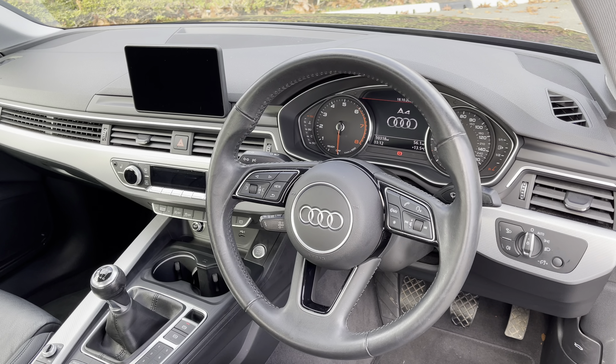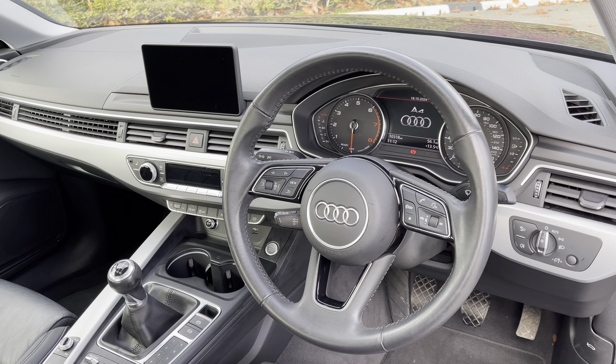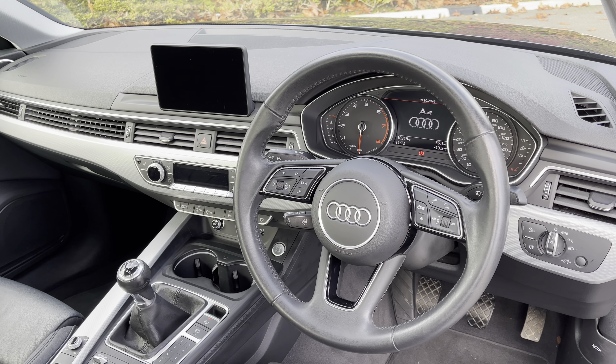To the front of the cabin you have the three spoke multifunction steering wheel, the Audi virtual cockpit, and to the centre of the car's dash the MMI multimedia display and climate control system.